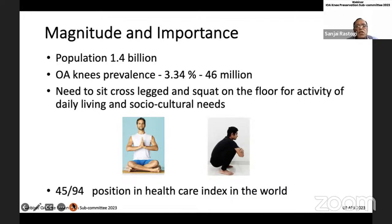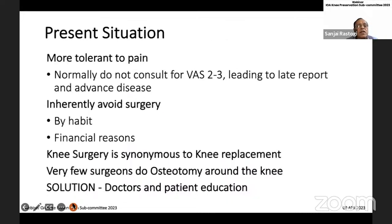The problem is quite large. We have 46 million patients who have the need to sit cross-legged on the floor. Unfortunately, we are quite low in the healthcare index. We have to look for solutions which last a lifetime for the patient and should be provided early. As Indians, we are more tolerant to pain — patients don't consult us until the VAS is above 3. This leads to advanced disease, and we avoid surgery by habit and for financial reasons. Knee surgery is synonymous with knee replacement, and there are very few surgeons who do osteotomy around the knee. The solution lies in teaching doctors and patients about knee conservation.